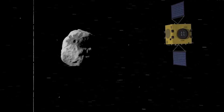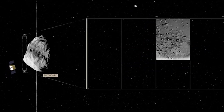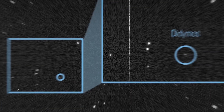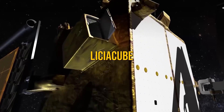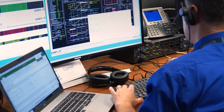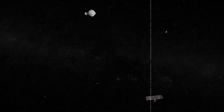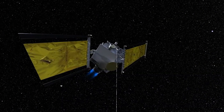DART has one main tool — a camera called Draco, plus some sensors and a navigation system. It also carries a small companion spacecraft called LiciaCube, made by the Italian Space Agency. LiciaCube has its own navigation system and two cameras, Luke and Leia, to record what happens when DART hits Dimorphos.